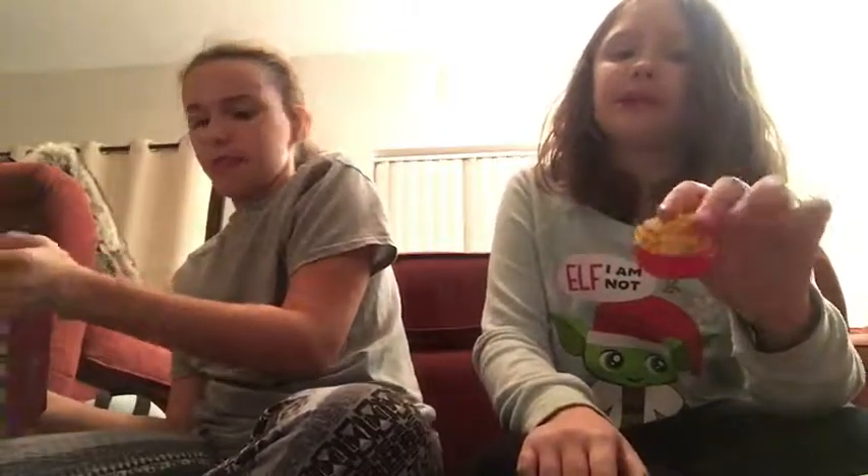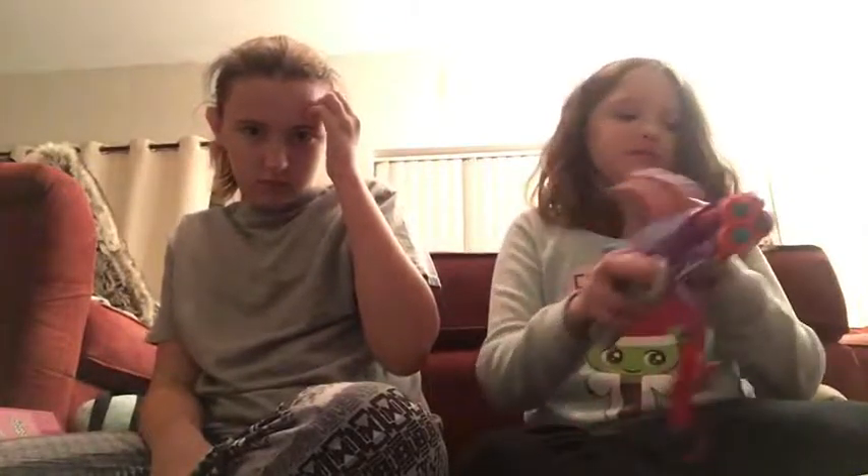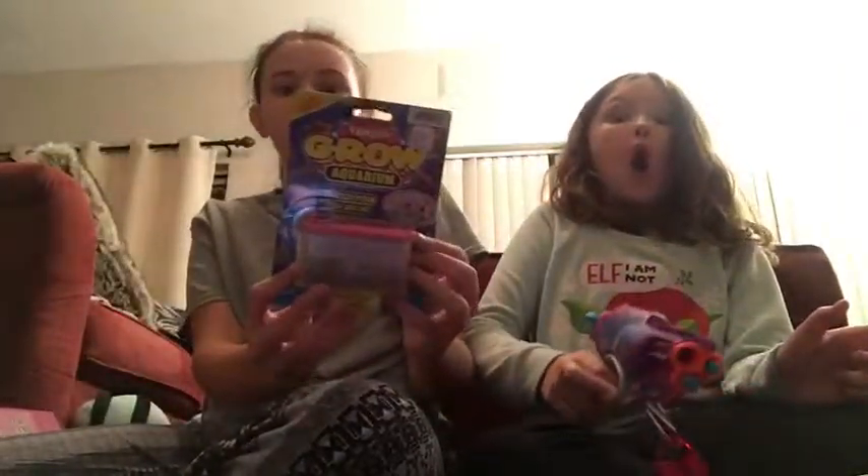I got some blind bags and special sets of Num Noms from my parents. I got a game that my grandma got for me — she thinks it looks cool, and I think it does too. I got this little aquarium that you can grow things and play with. I got a portable charger. I got a Nerf Rebel gun that can shoot — you pull this trigger back and then pull this trigger and it fires.